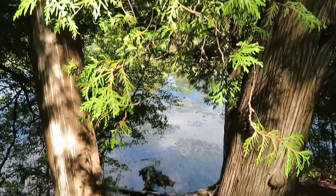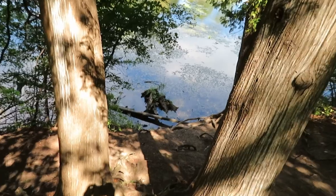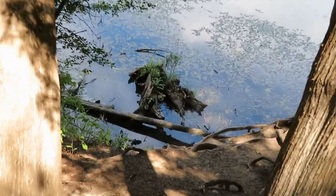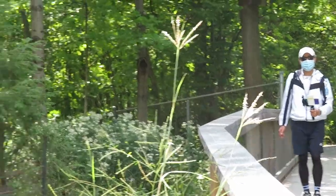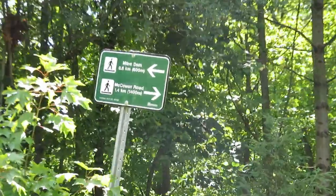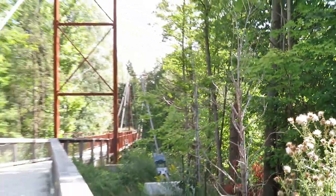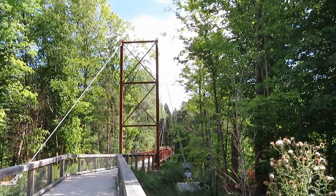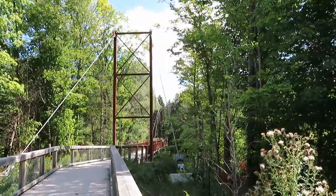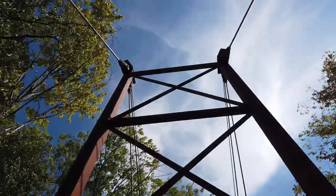We take a little break in this shaded area. From here you have to walk 600 meters to see the Mill Dam. This is the newly constructed Mill Creek Bridge — it is 58 meters long.